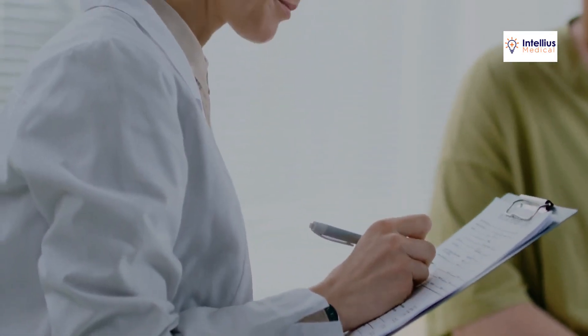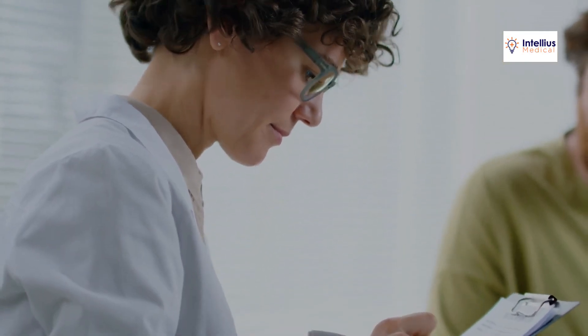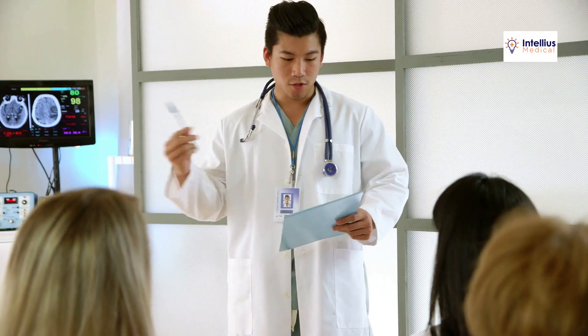Platforms like Facebook and Instagram are perfect for building relationships. Share educational content, patient success stories, and day-to-day office moments. This relatability keeps your audience engaged and your practice top of mind.